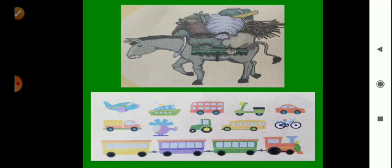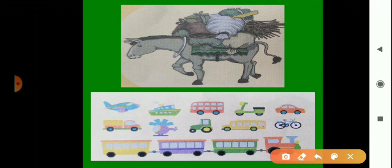Now look at the vehicles here: buses, scooter, car, cycle, truck, helicopter, aeroplane, and train. These vehicles help us to travel and carry things. We can move from one place to another using these vehicles, and all these vehicles have wheels.